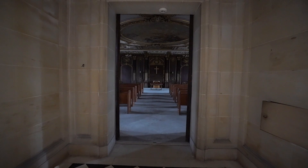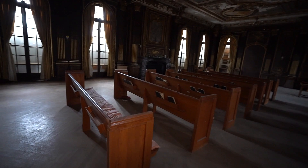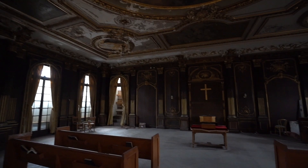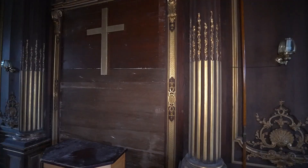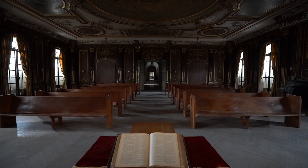So now I'm heading over to the chapel. This actually used to be the ballroom, but a church bought this place a little while ago and tried to turn it into a church. I don't think it really worked out, but at least it left the ceiling completely intact. Could you guys imagine going to church in a beautiful mansion like this?